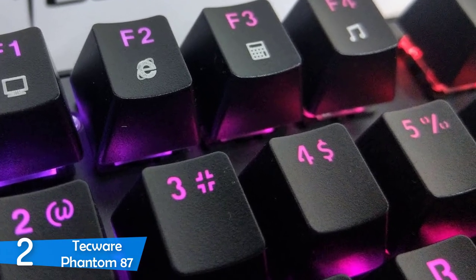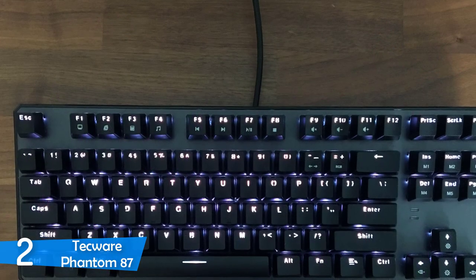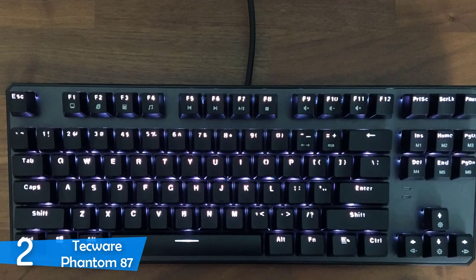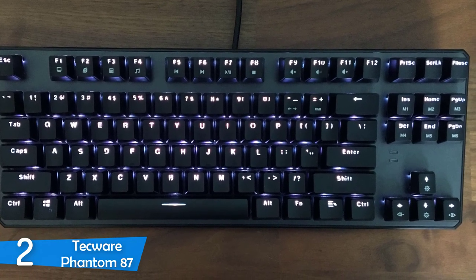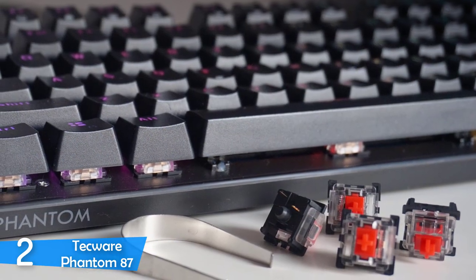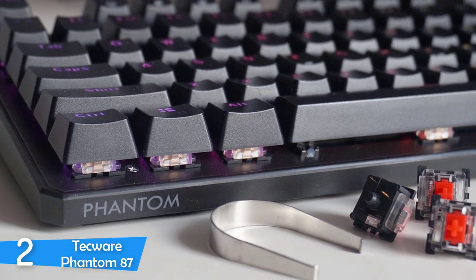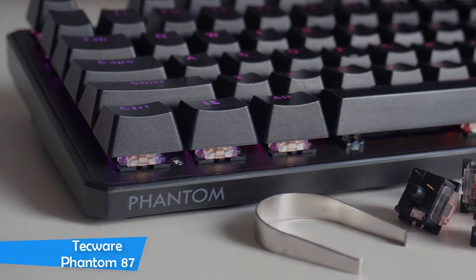It works excellently with its Outemu mechanical switches that come in three different variations — blue, brown, and red. The blue delivers the typewriter experience, the brown comes with a classic mechanical switch feeling, and the red ones are definitely more focused for fast-paced gaming experiences. Coming with a nice experience overall for a variety of functions, the Techwear Phantom 87 is very responsive and satisfying to use. While it doesn't have tons of features, this keyboard does everything so well.